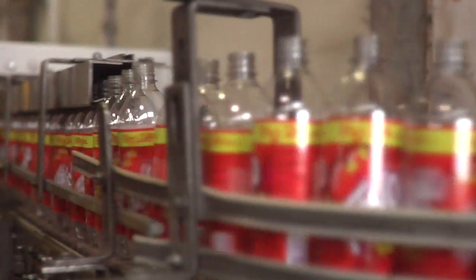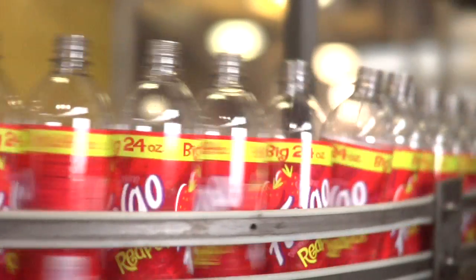Now we have half liter bottles, we have 24 ounce bottles, we have two liter bottles, we have one liter bottles, we have 12 ounce cans, 12 packs. Thousands and thousands of bottles travel down conveyors stretching almost the entire length of the factory.